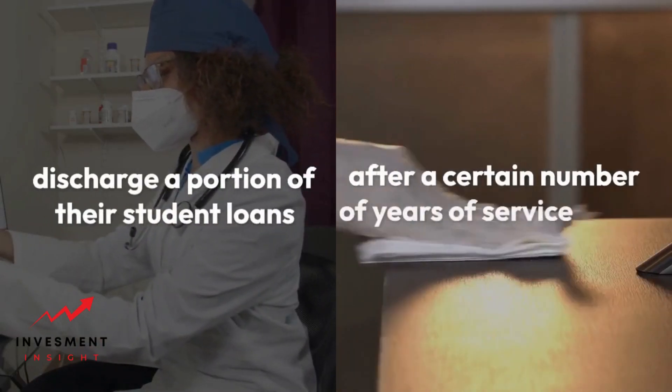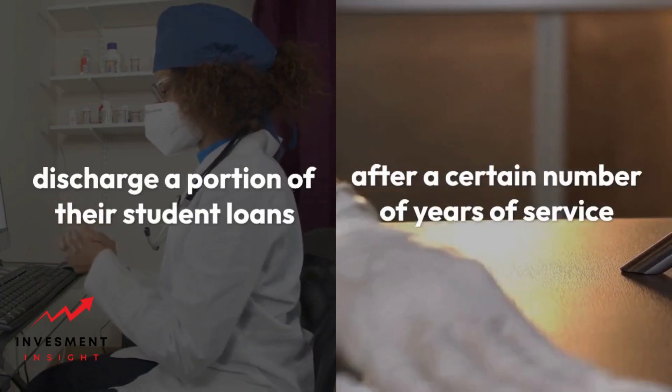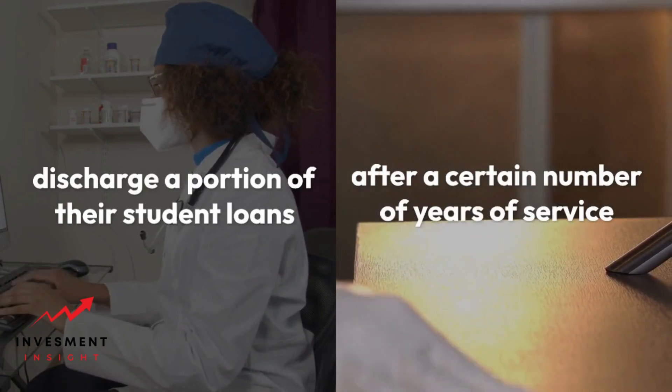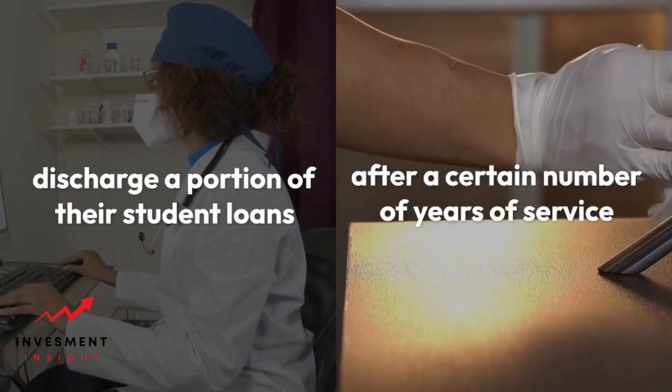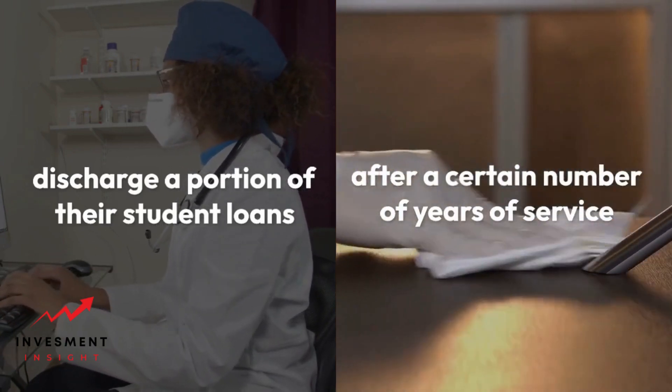Discharging student loans due to disability is another option. Borrowers who are permanently disabled and unable to work may be eligible for a discharge of their student loans. Additionally, public service employees, such as teachers and nurses, may be eligible for loan forgiveness programs that discharge a portion or all of their student loans after a certain number of years of service.